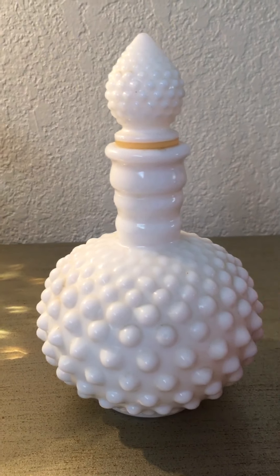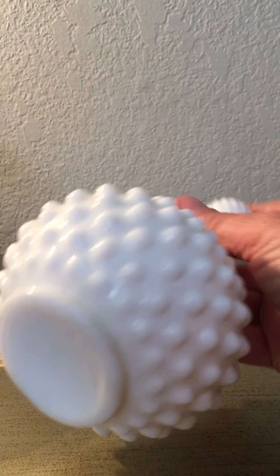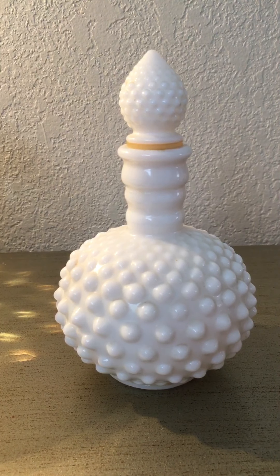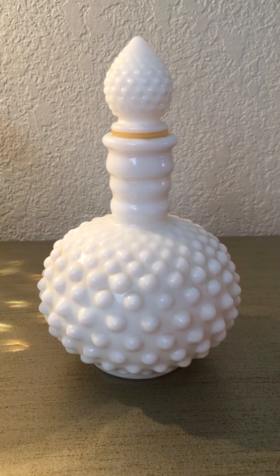I also found this perfume decanter. It's not signed so it's probably not Avon, but it could be Fenton. It's white hobnail pattern. Isn't it cute — should bring in some bucks.